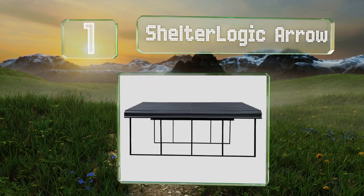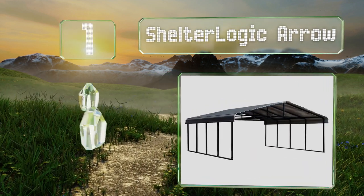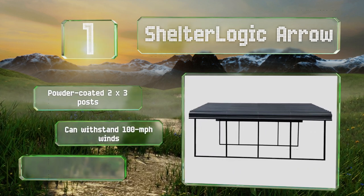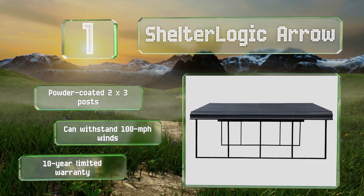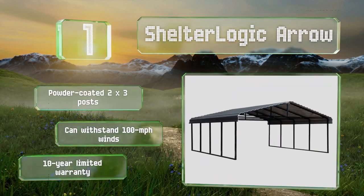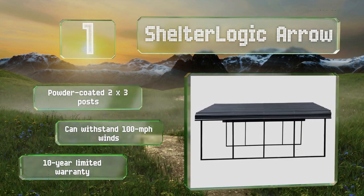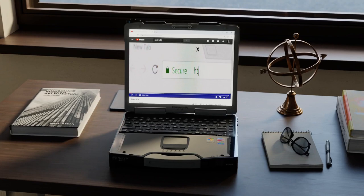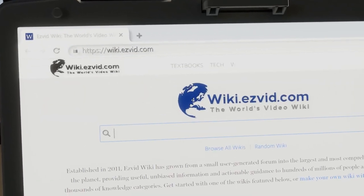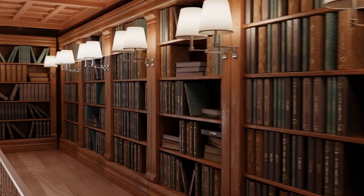Taking the top spot on our list, the double wide Shelter Logic Arrow is available in lengths of 20, 24, and 29 feet. The frame is built from 15 gauge steel and its galvanized roof can be painted in your choice of charcoal or eggshell, both for aesthetics and to help improve its rust resistance. It comes with powder coated two by three posts, can withstand 100 mile per hour winds, and is backed by a 10 year limited warranty.